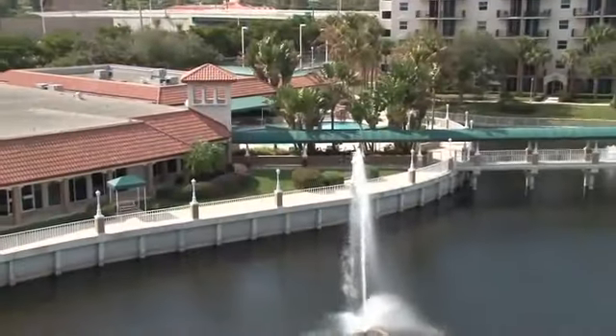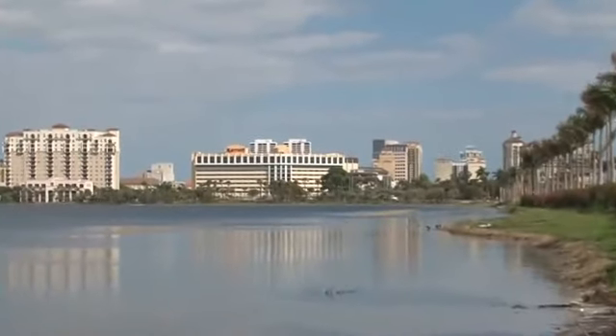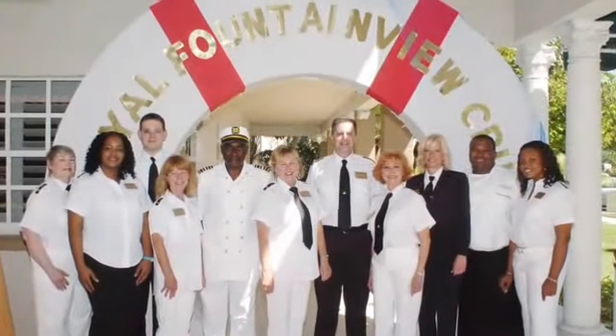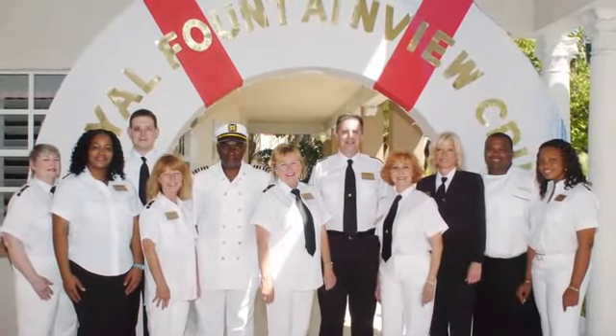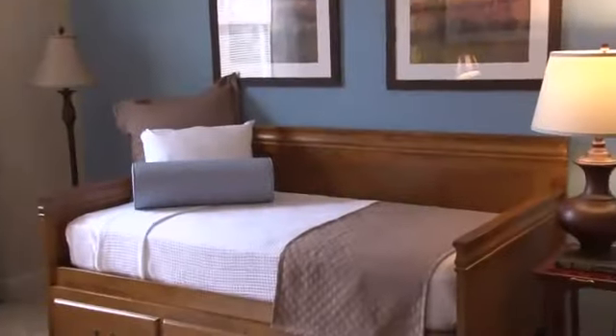With lake views, pool views, or West Palm Beach's incredible skyline, our experienced staff will assist you with coordinating your move to make the transition into your new apartment an easy one.